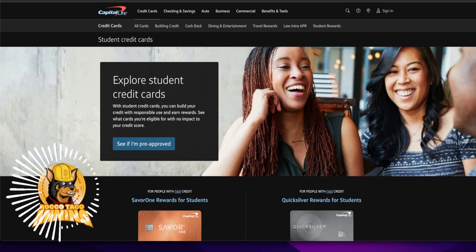I found this has worked for me. Go to some of these credit card companies. I'm going to use Capital One because this is what I've done — just look for student credit cards. They have a page just for it. You can read this right here: Explore student credit cards.